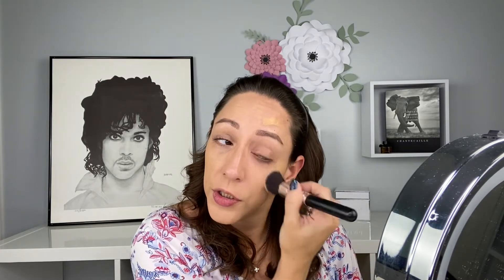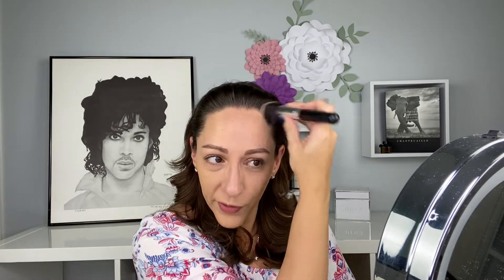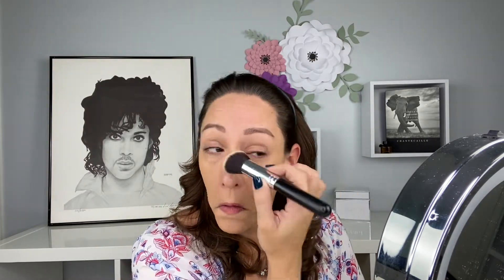At first I thought the shade may have been a little dark, but it does sheer out. If you're not familiar with Westman Atelier, it is a brand that is all about embracing your natural beauty but enhancing it just a bit. Everybody has things they're insecure about or want to change, and it's kind of a 'love yourself and give yourself a little enhancement' type of makeup line versus piling it on. It's a natural makeup line.